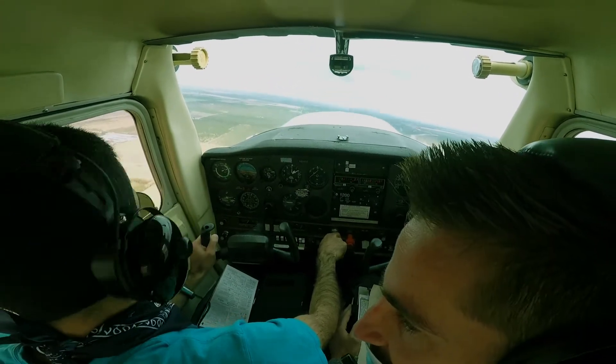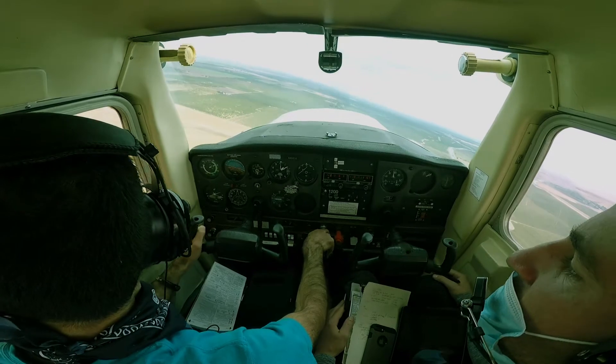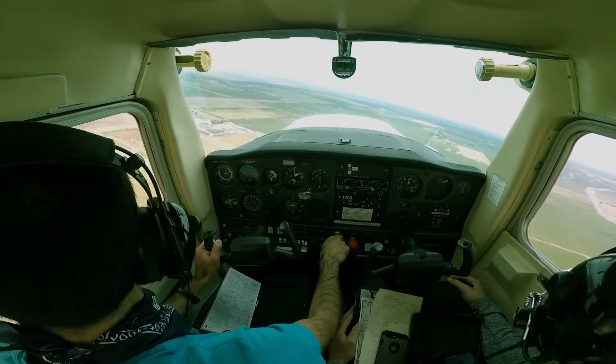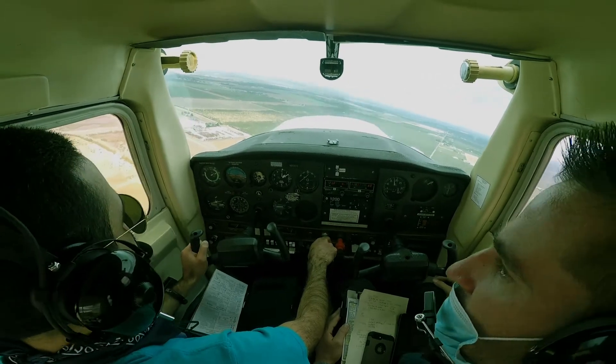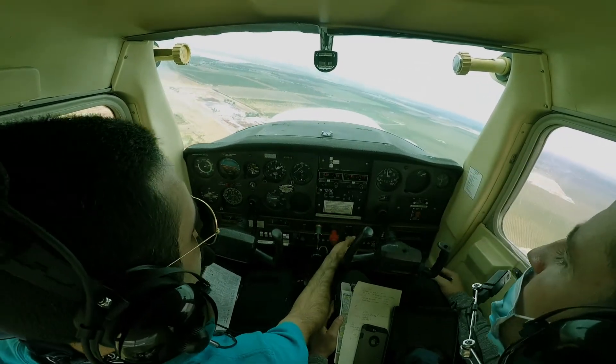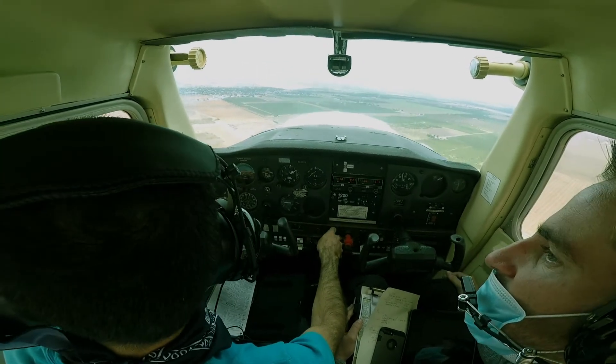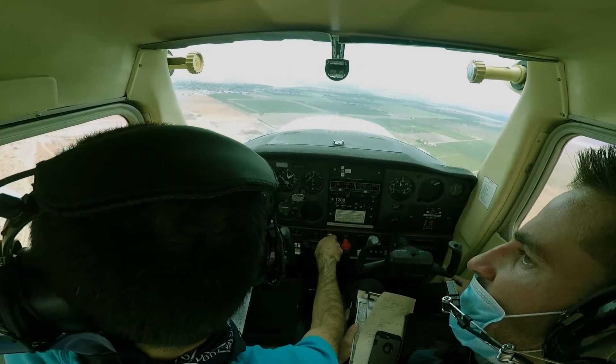Get your descent going, right? We haven't descended at all. Yep. So power back a little bit. 20 degrees of flaps. We think we are high... we look good. Actually, we are high.